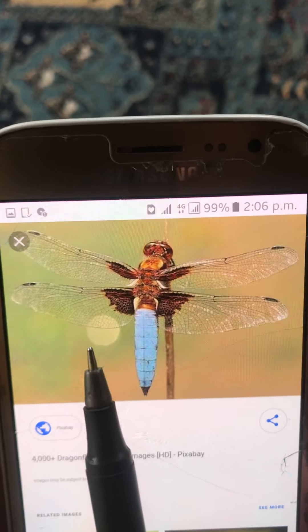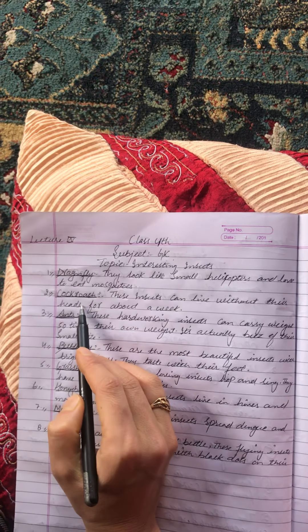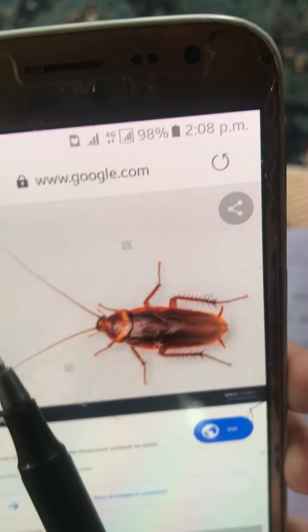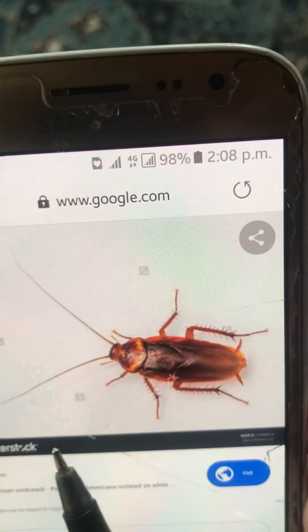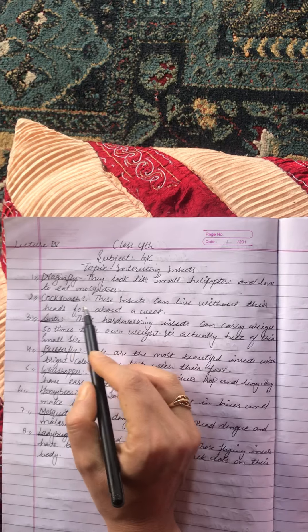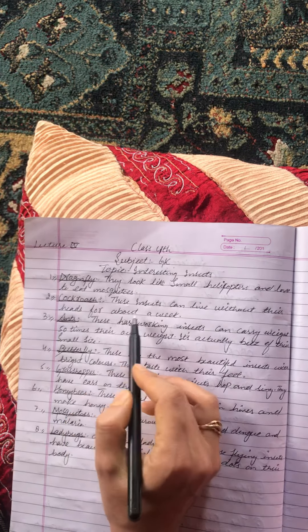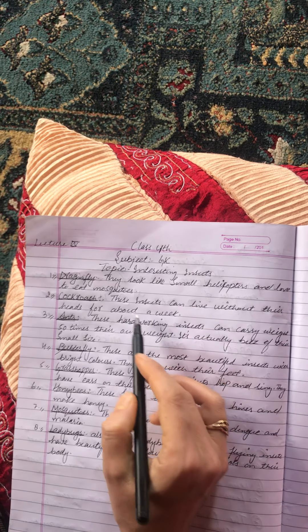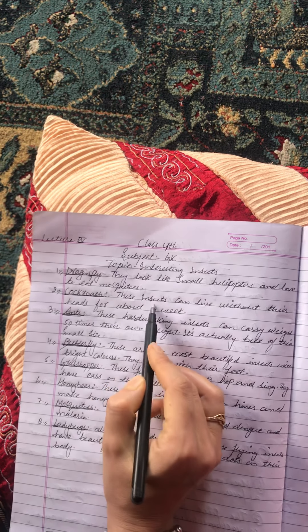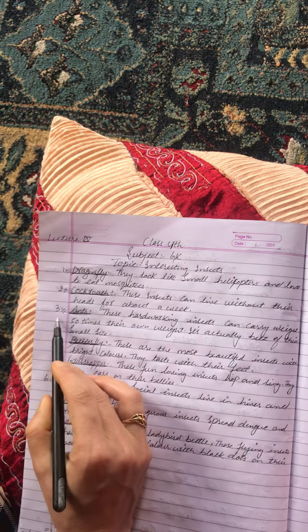The second insect is the cockroach. These insects can live without their heads for about a week.